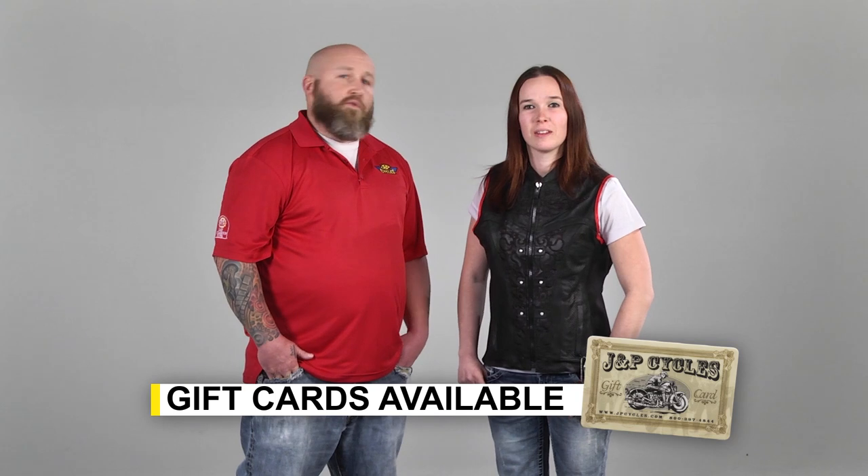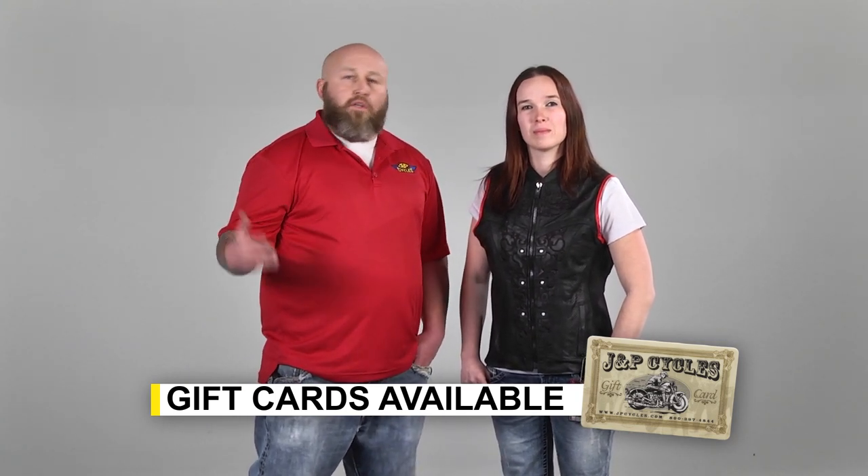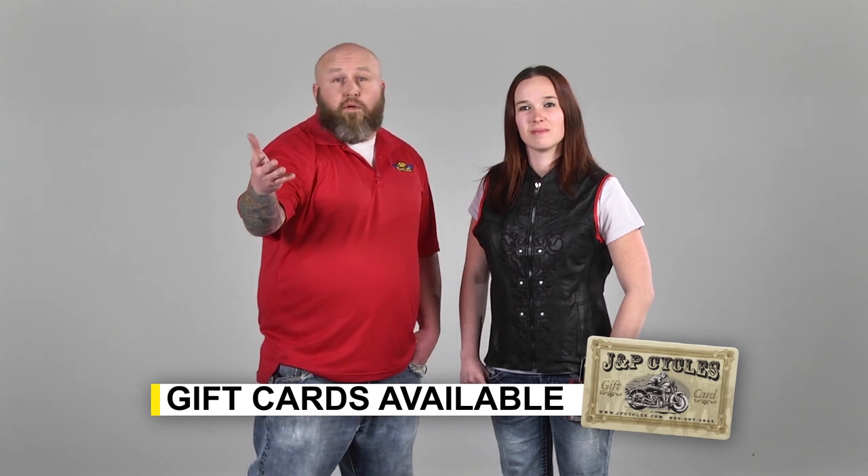That's a wrap for our 2013 J&P Cycles Holiday Gift Guide. Hopefully that gave you some great gift ideas to get your holiday shopping started. Don't stop with our ideas — there's plenty of other stuff on the site. Browse around, check stuff out. If you have any questions, you can chat, give us a call, email us, or hit us up on Facebook. Thanks for watching and have a great holiday season.